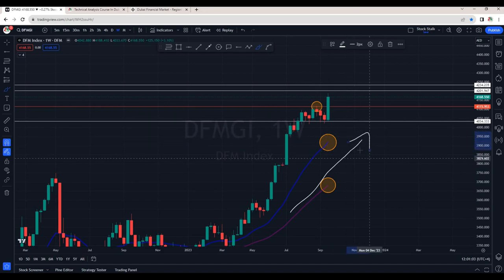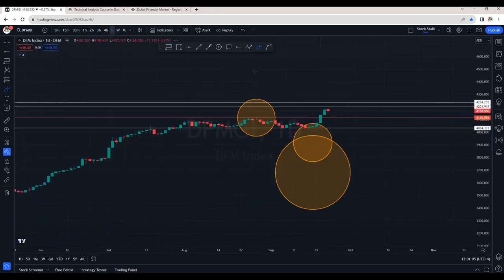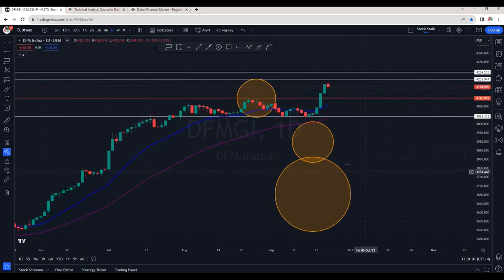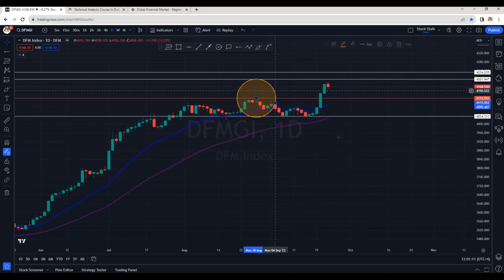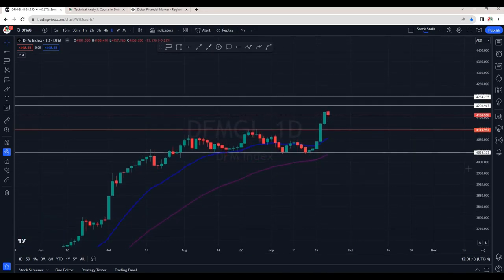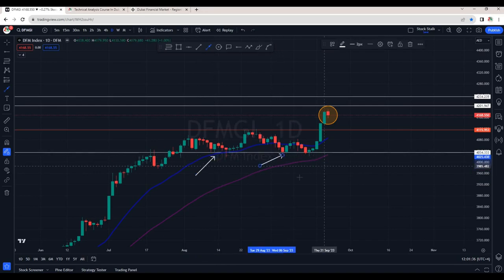Going down to the daily chart to analyze further, we can see it has made a good move to the upside and as of now it's taking a pause. This is a good indication — this is a pause candle after the strong move to the upside. Support is confirmed at the 4040 area and we are seeing good bounces from this zone, which is what we typically see after a strong move to the upside.